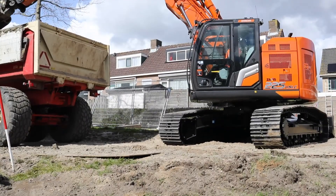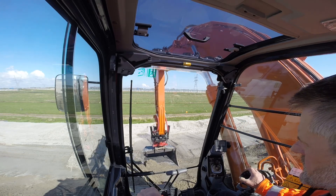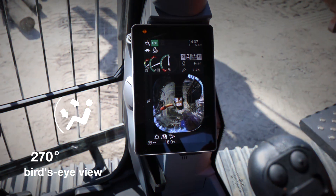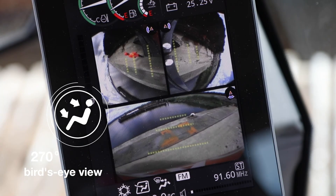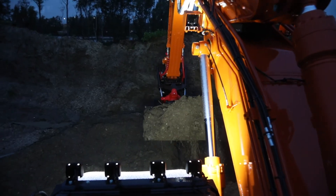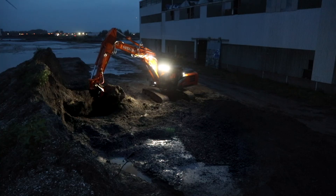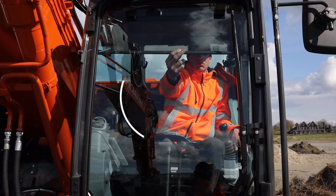Your safety is enhanced by the superior view from the ZAXIS-7 cab. The aerial angle camera system gives you an exceptional 270-degree bird's-eye view of your surroundings. For excellent visibility, ZAXIS-7 excavators are equipped with LED work lights and an improved windscreen wiper, among other features.